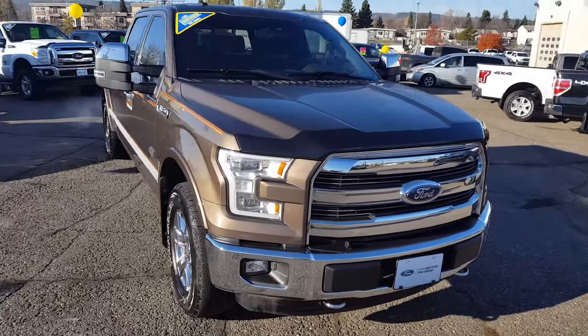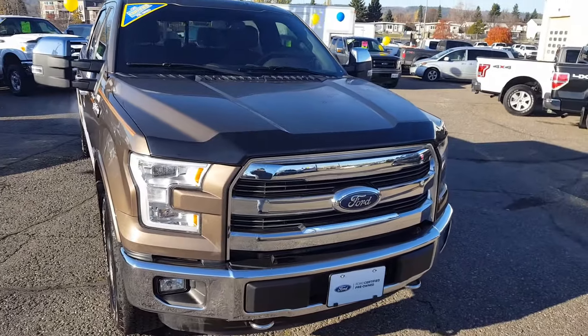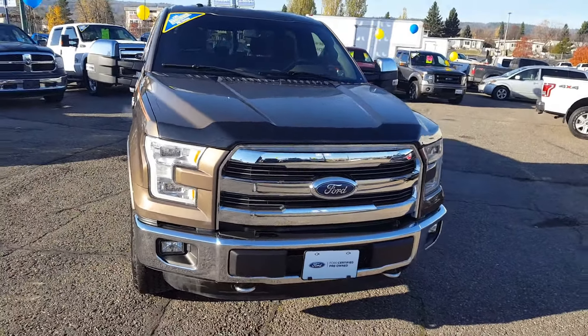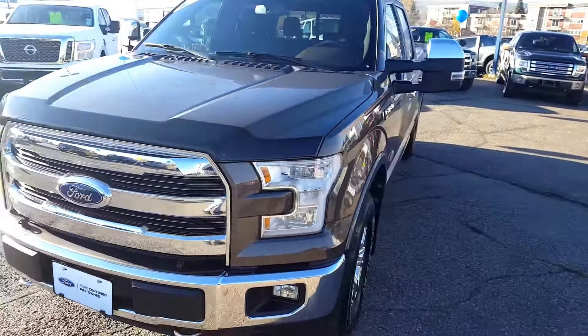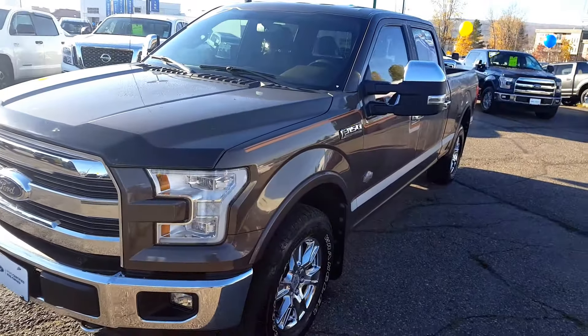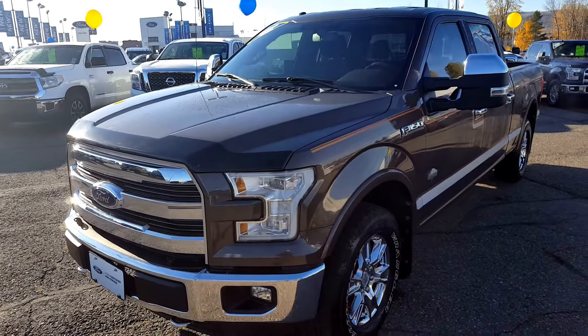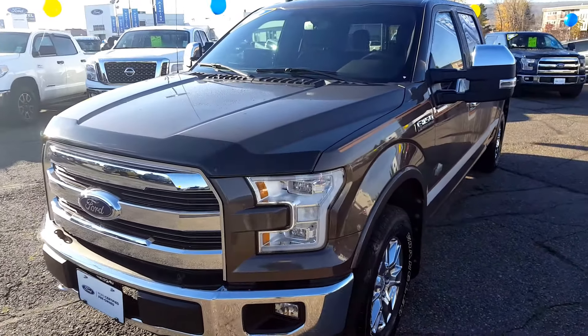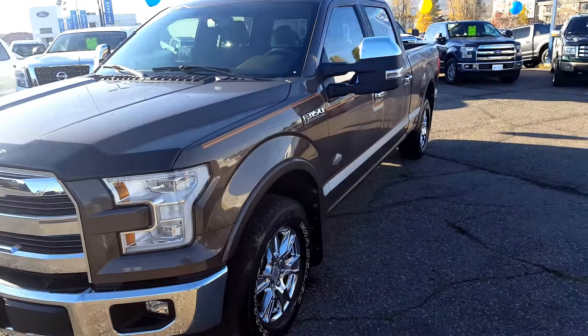Hello everybody here at PG Motors, the pre-owned Supercenter. I'm about to take a quick look at this certified pre-owned 2015 Ford F-150 King Ranch Edition. As you can see it's in great condition. I'll show you guys some of the interior and exterior features, and if you feel like this truck suits your needs, feel free to come on in and take it for a test drive or give us a call at 250-563-8111.